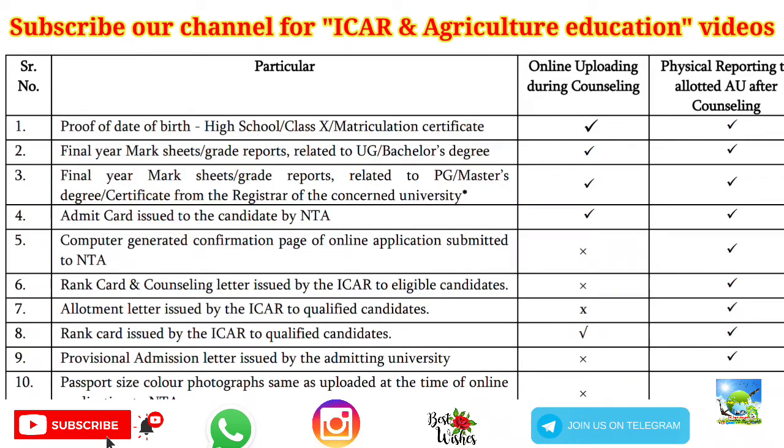These are the certificates that need to be uploaded by the candidate at the time of registration for ICAR counseling. There are two types: one is online uploading during counseling, and the other is documents you have to produce when physically reporting to your university after counseling is over.